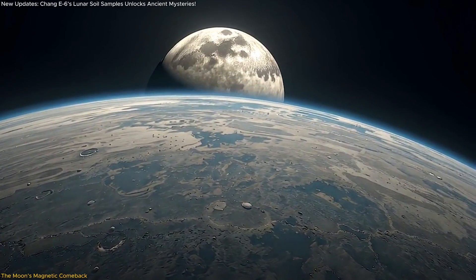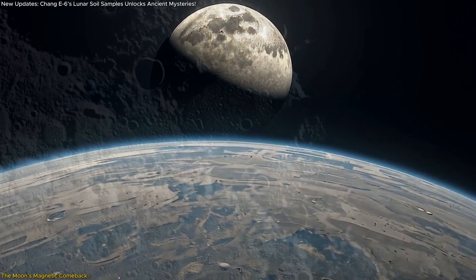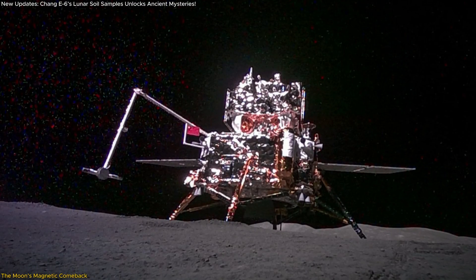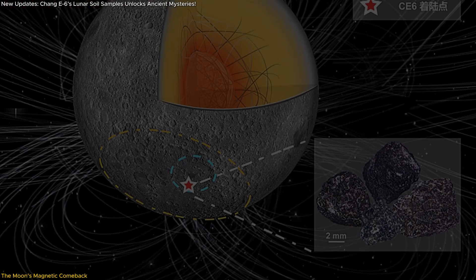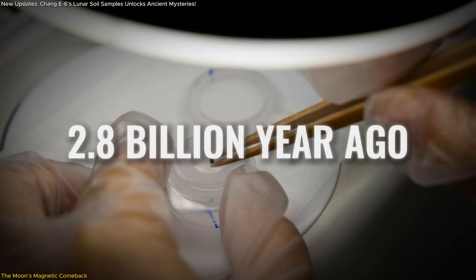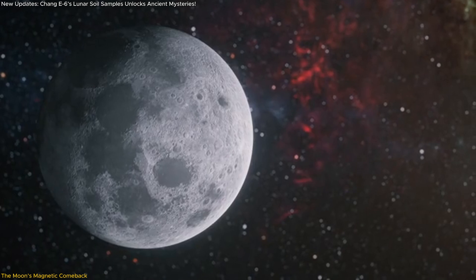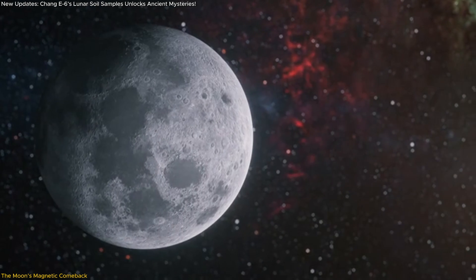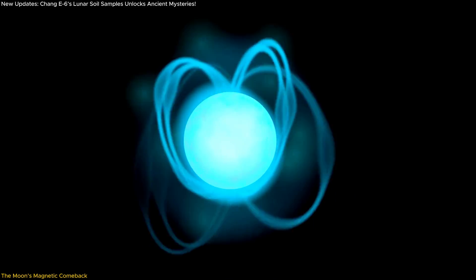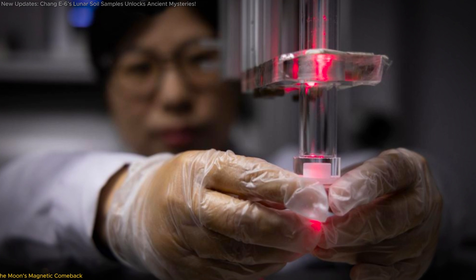For decades, scientists believed the moon's magnetic field faded into obscurity billions of years ago, a cosmic relic of its fiery past. But stunning new evidence from China's Chang'e 6 mission is rewriting that story. Hidden within ancient rocks from the moon's far side lies proof of a surprising magnetic revival 2.8 billion years ago, long after it was thought to have weakened forever. This breakthrough challenges everything we thought we knew about the moon's evolution and its mysterious dynamo. What caused this magnetic comeback, and why does it matter? Let's uncover the secrets of this astonishing discovery together.